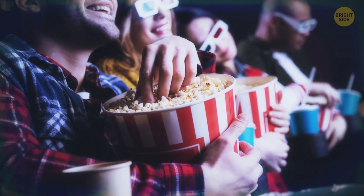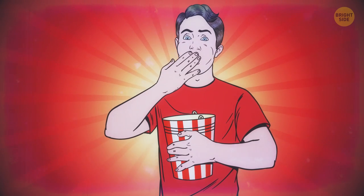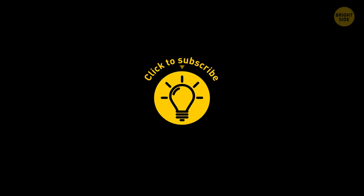Be sure to hold onto your popcorn bag when you're done eating from it – it might come in handy later on. If you learned something new today, then give the video a like and share it with a friend! Just click to the left or right, and remember, stay on the Bright Side of life!